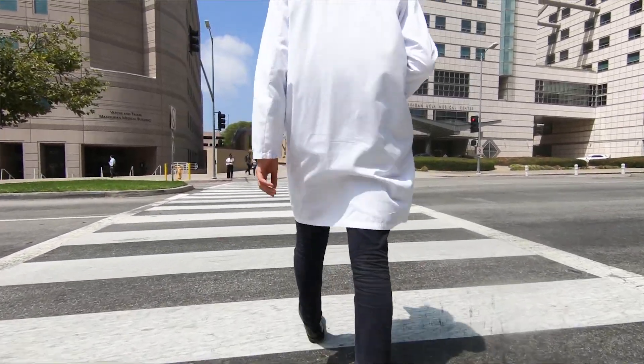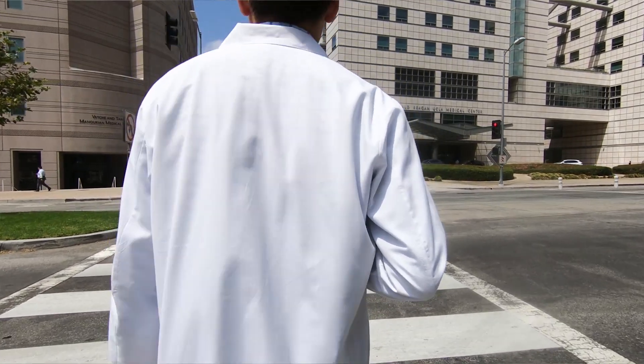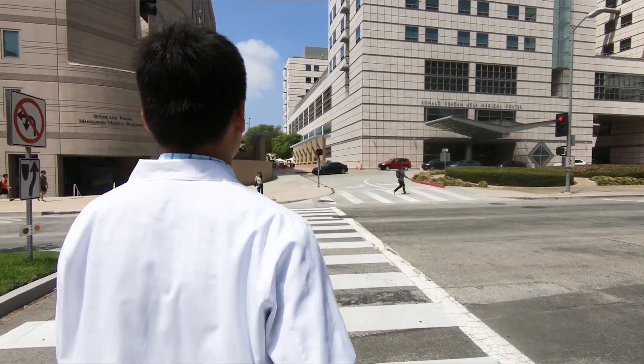It is right across from where I see patients. I may be taking their blood for research and I can point across the street to the place where we're going to be doing the analysis — so it's extremely convenient, and that's important.